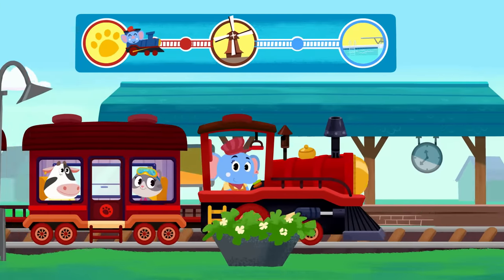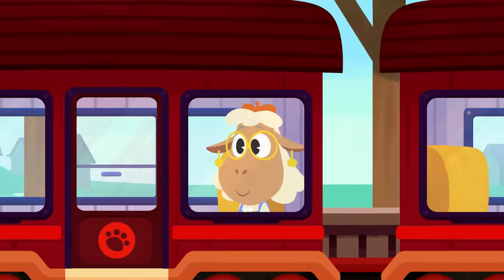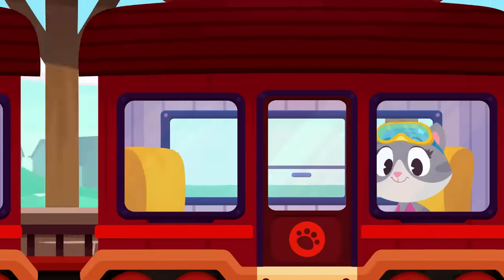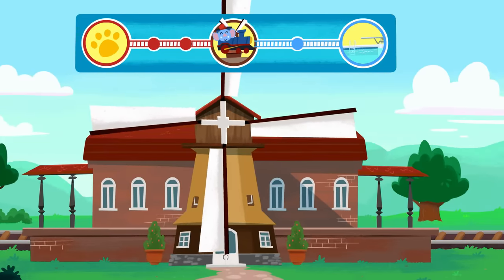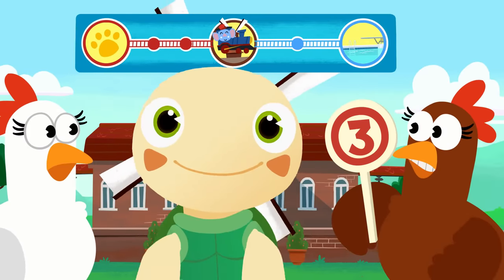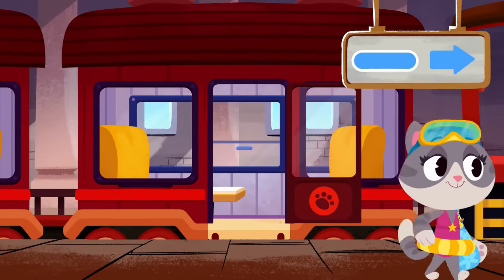Here we are at the first stop! Here we go, off again! Here's the second stop! And this is stop number three! That's right, Toto - this is stop number three! Time to switch to the blue line, Maymay!